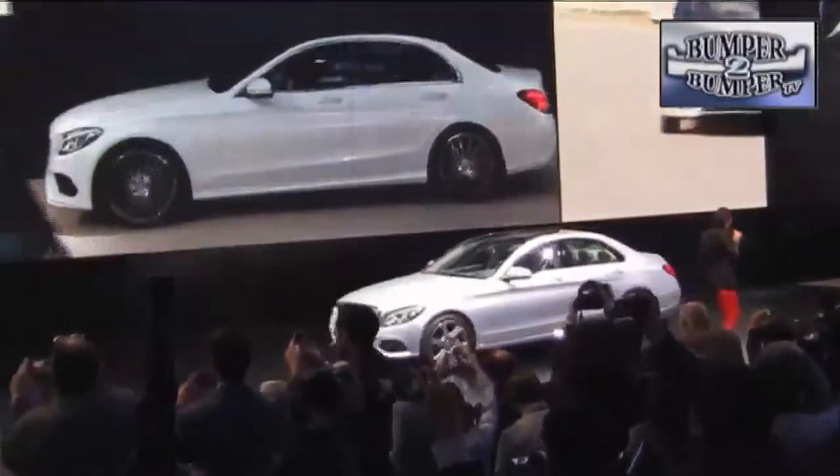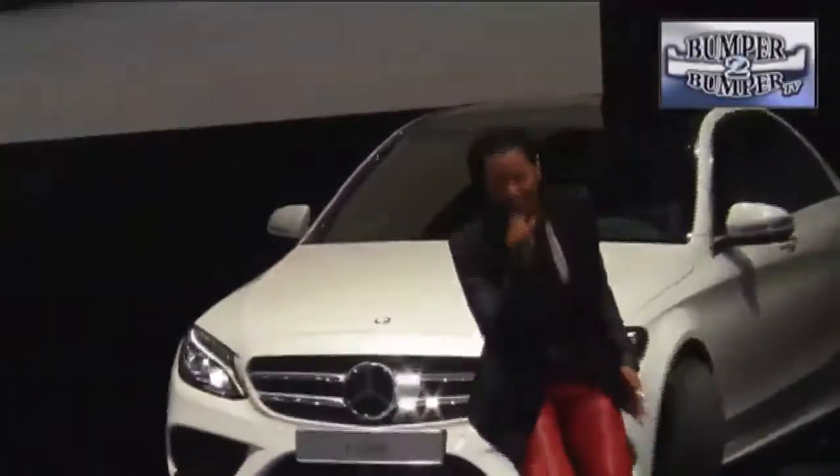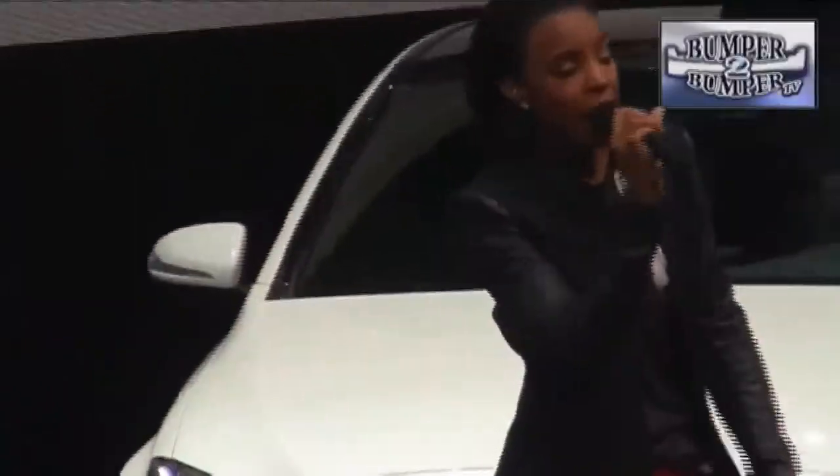Singer Kelly Rowland hit a few C-notes to mark the arrival of a larger Mercedes C-Class sedan. With the use of aluminum, it will be 220 pounds lighter than the model it replaces.